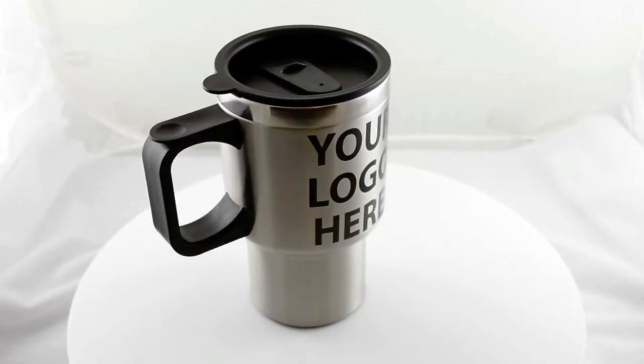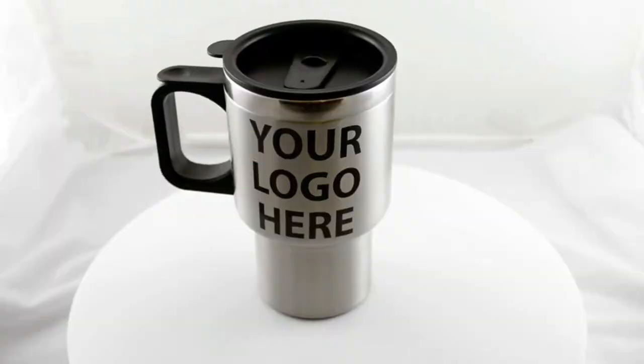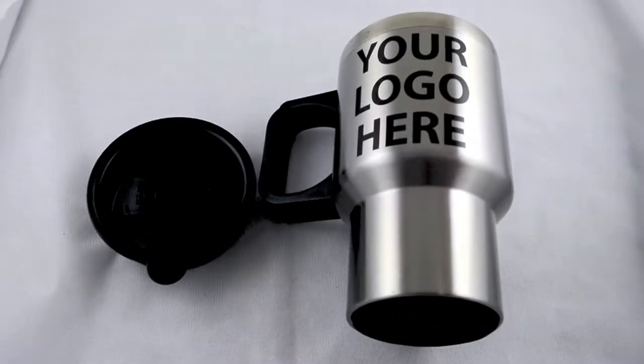Branded drinkware is everywhere, from water bottles to fruit infusers to travel mugs. Pretty much everyone carries one. Why not use this opportunity to broaden your customer reach? Our 30 ounce custom printed stainless steel tumblers are perfect for anyone on the go and perfect for displaying your advertising in style.